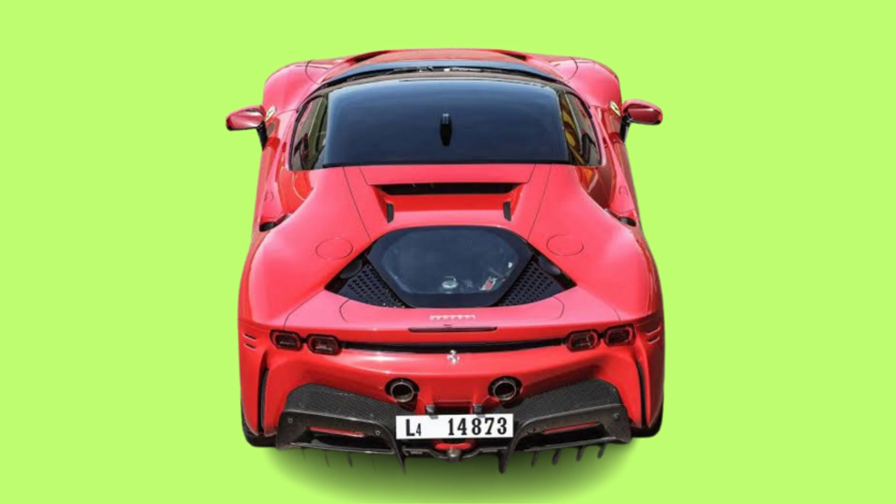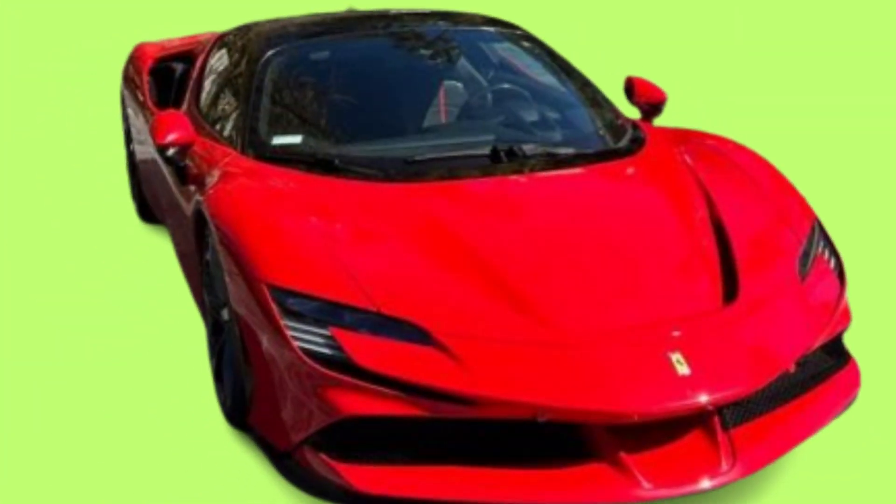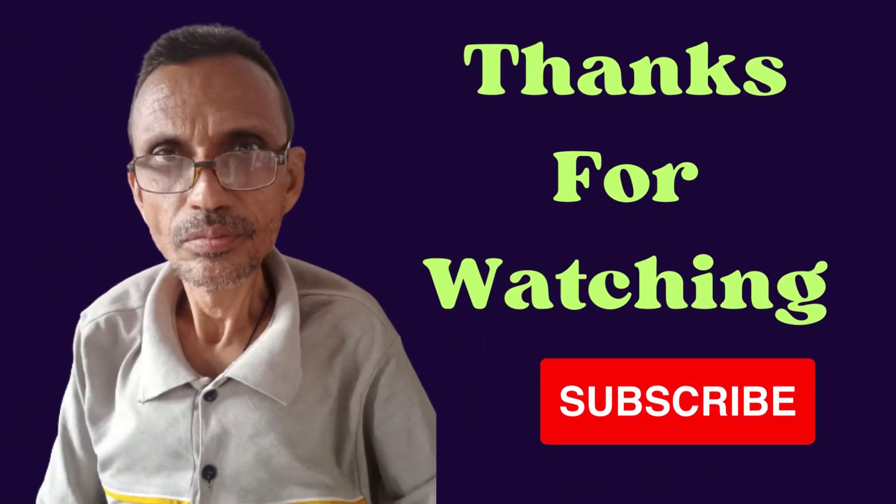Highs: blisteringly quick, eye-catching exterior, fairly luxurious inside. Lows: little room for cargo, doesn't include Android Auto, lacks advanced driver assists. Verdict: for the few who can afford its insane price tag, the SF90 delivers equally insane performance.